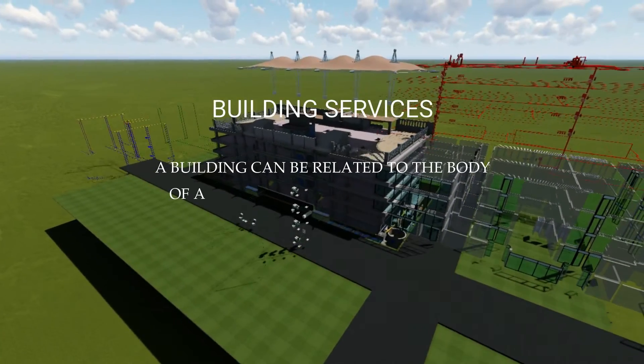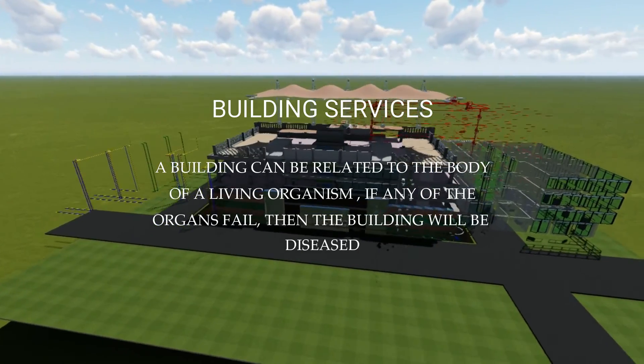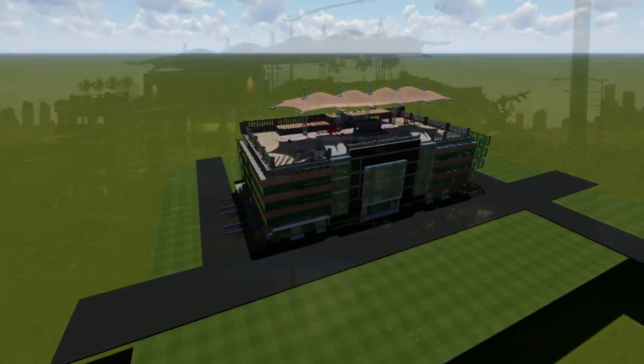A building can be related to the body of a living organism — if any of the organs fail, then the building will be diseased.